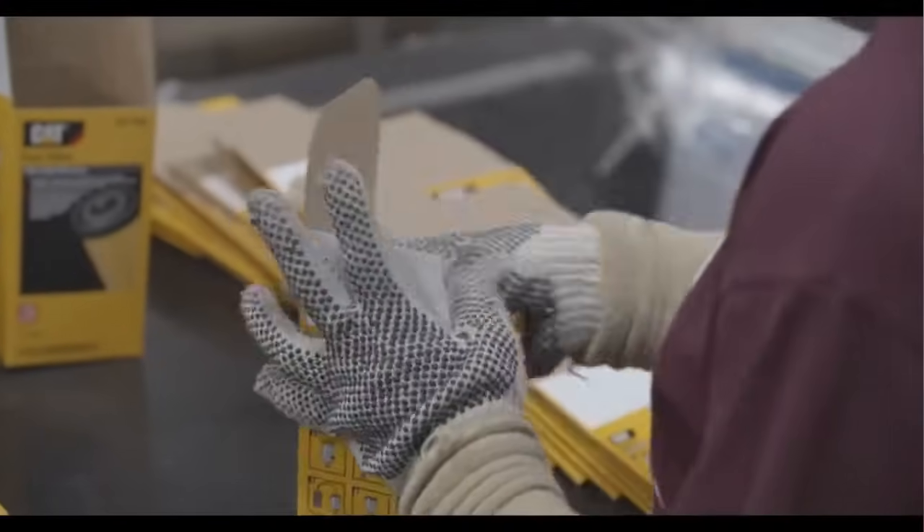The build quality of Caterpillar filters. Some of the bullet points for that are: they have acrylic beading, urethane end caps, spiral roving, and a non-metallic center tube. As an example, I grabbed a 1R0749 filter, popped it open, and we're going to talk about some of those bullet points.